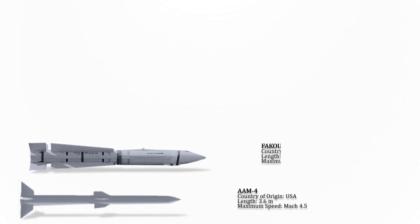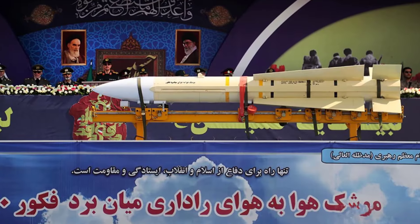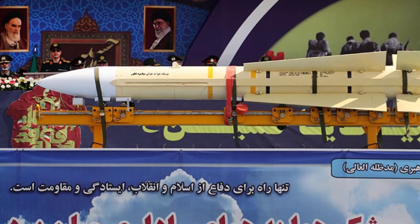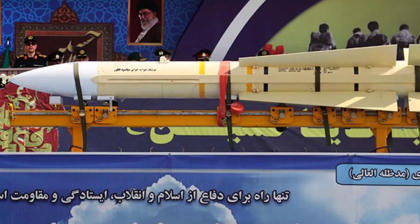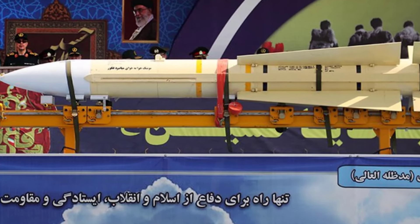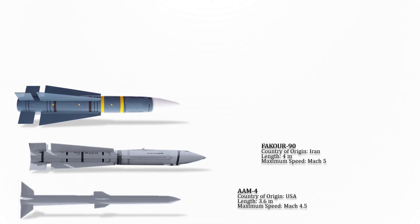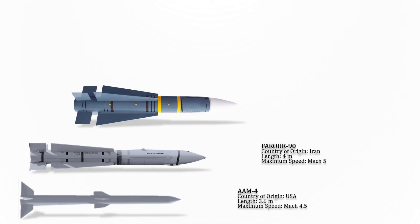The Fakur-90 is an Iranian air-to-air missile based on the AIM-54 Phoenix. It is solely deployed on Iran's F-14 Tomcats. While not confirmed for use in service, it has also been tested for usage on Iranian MiG-29, F-4 Phantom II, and Su-24. Its maximum speed is Mach 5.